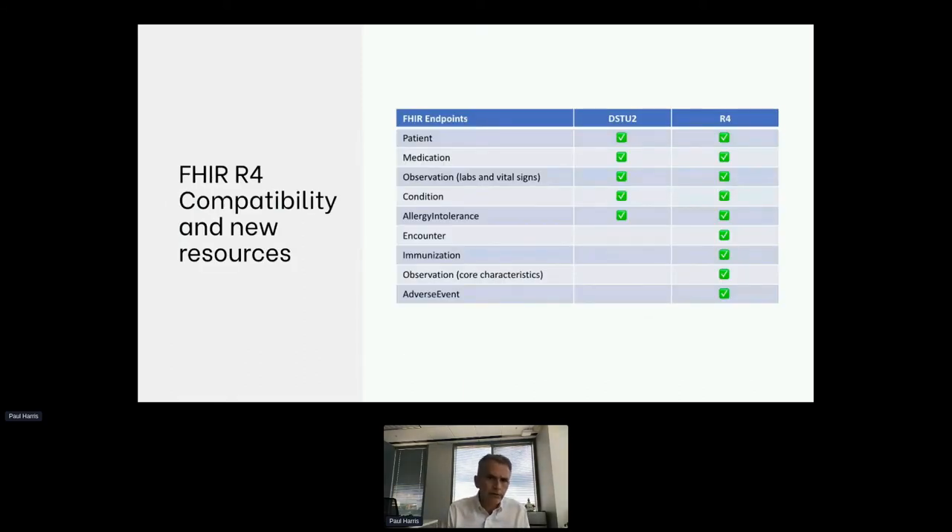We are using FHIR standards, and there are a lot of FHIR resources out there. But we found that many of our most requested data mappings come from really only a handful: patient resources give you demographics, medication is self-explanatory, observation resources for labs and vital signs, conditions, and allergies. As we've evolved, we've also added recently the ability to support R4, which is the next version of FHIR. Some of the resources we've been able to pull in there are encounter, immunizations, more specific observations, and adverse events. Most of what researchers are doing in clinical and translational research in the capacity we typically work with REDCap are encapsulated here.